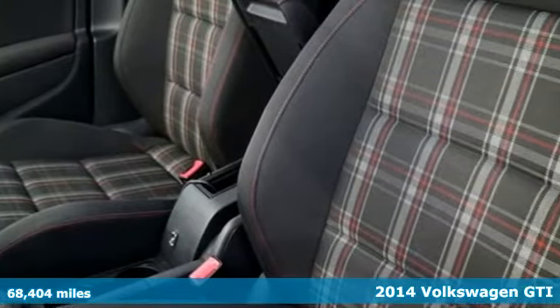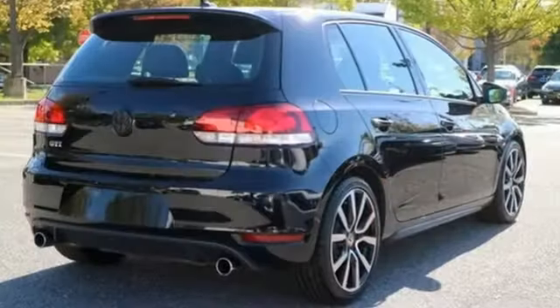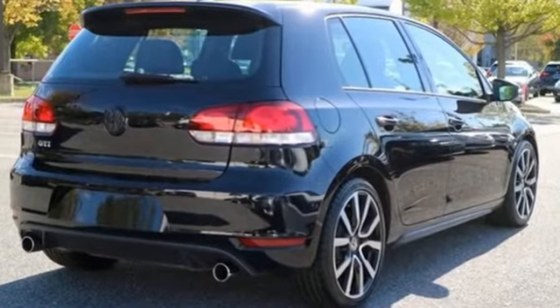Standard equipment includes heated mirrors, dual exhaust, keyless entry, heated front seats, and a multi-function steering wheel.